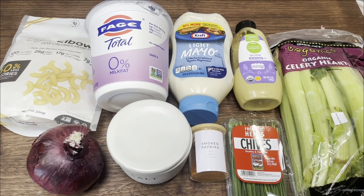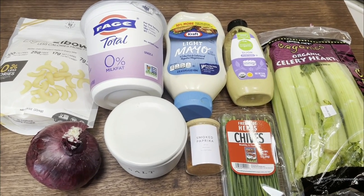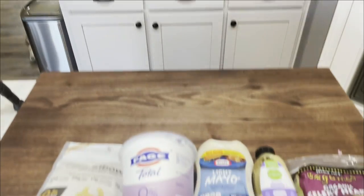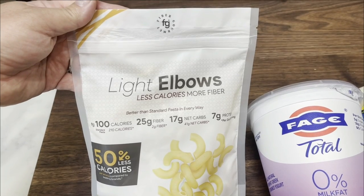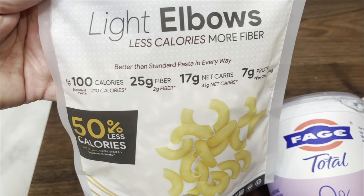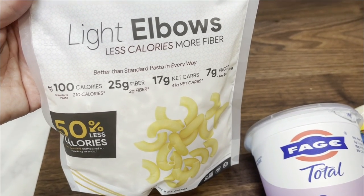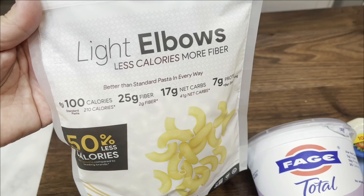For my lunches this week, I'm making deviled egg pasta salad. I'll probably have this with some zero point protein fish or chicken, but I'm really excited for this. The weather has been really nice here, so it's giving me those summer vibes and pasta salad sounds amazing. I have some eggs boiling in my instant pot. I'm using the fiber gourmet pasta — you guys know this is my all time favorite pasta. It is only two points for two ounces dry versus five to six points of regular pasta — and only 100 calories versus 210, 25 grams of fiber versus two, 17 net carbs versus 41, and seven grams of protein. It tastes good, the texture is really good, and it's a great way to not only save points but save calories and get in some extra fiber.